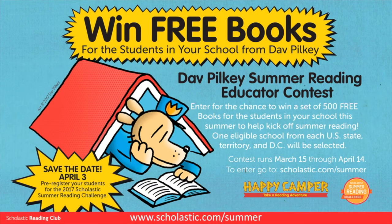Summer Reading! You could win free books for your students by entering the Dave Pilkey Summer Reading Educator Contest. Go to scholastic.com/summer for more details on how to enter.